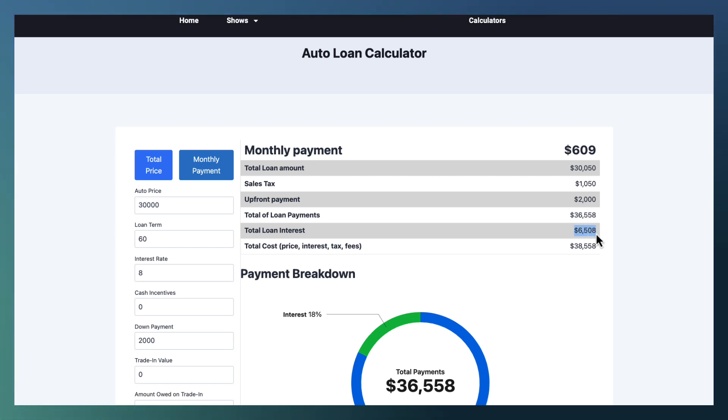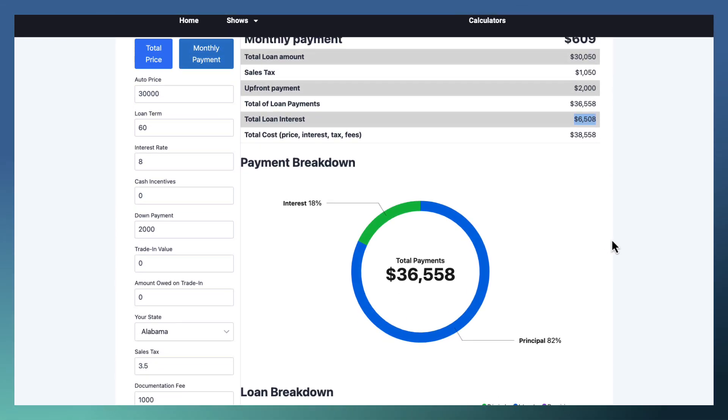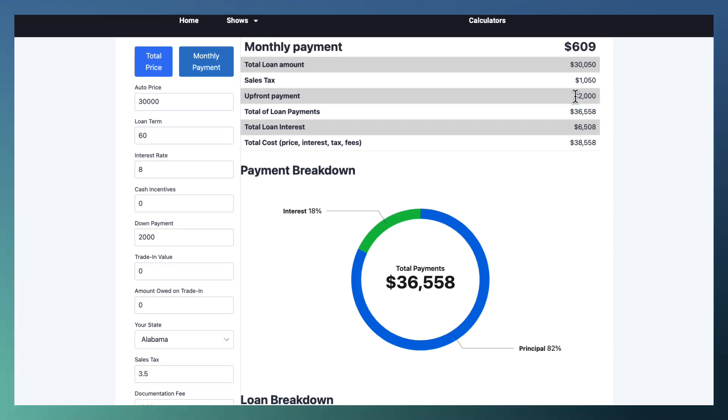Your interest is $6,508 — that's the number we're going to try to modify. You can't change the price of the car, but you can work on the interest. Total cost — price, interest, tax, fees, everything at the end of the day — why is it $38,558? Because it was $36,558 total of your loan payments including interest, and then you included the upfront payment of $2,000. So you paid a total of $38,558.